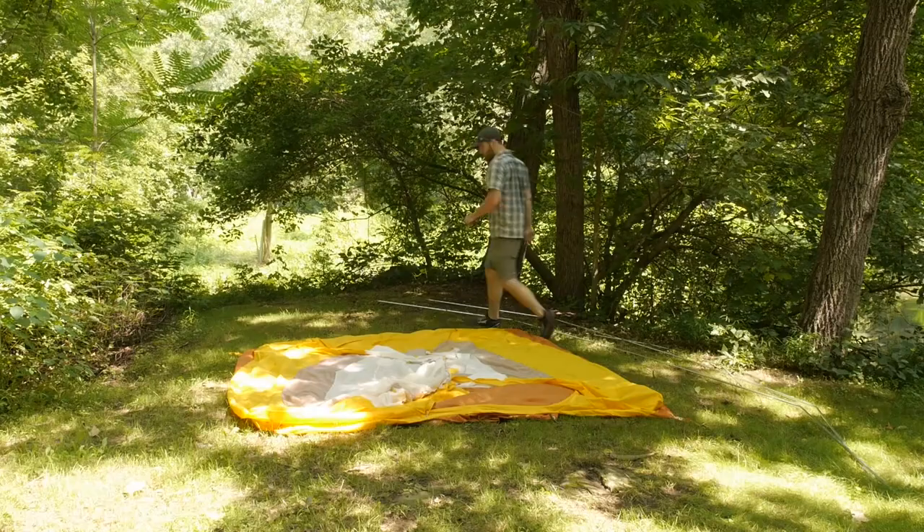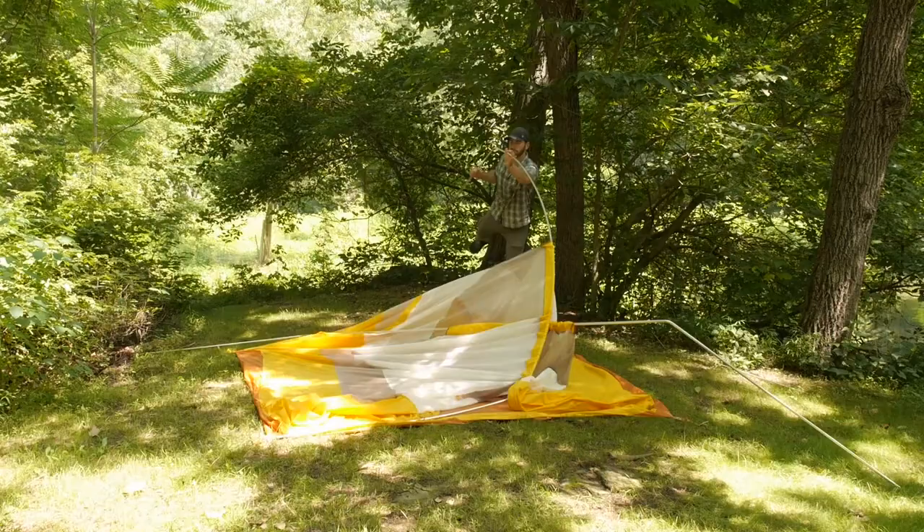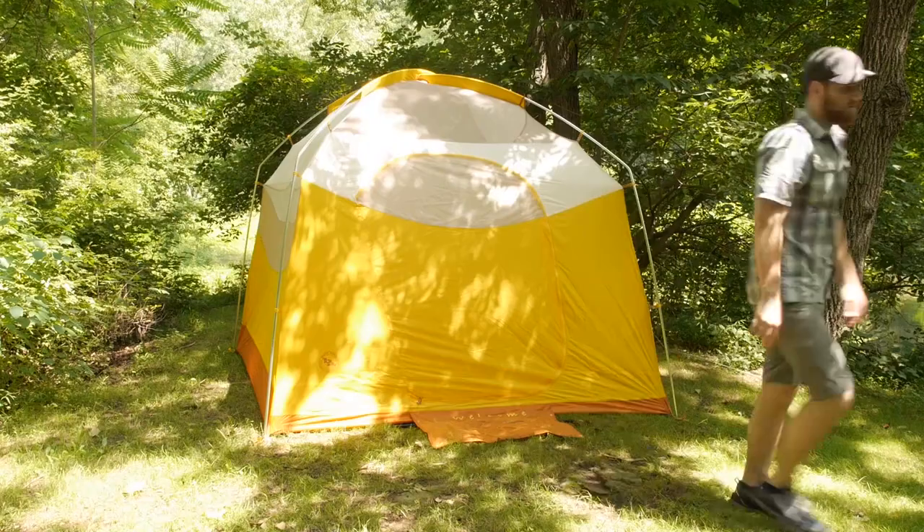Remember that with a tent this big, it's important to stake it out. Do this first so that a sudden gust of wind doesn't make a mess of your setup. Feed the strong aluminum poles through the sleeves before setting them into the grommets. This makes it easier for one person to set up the Big House 6 Deluxe.